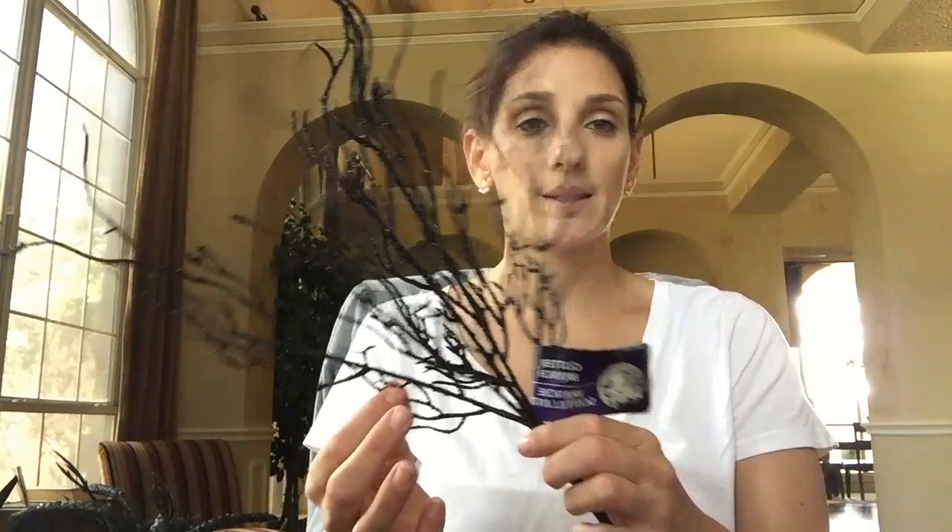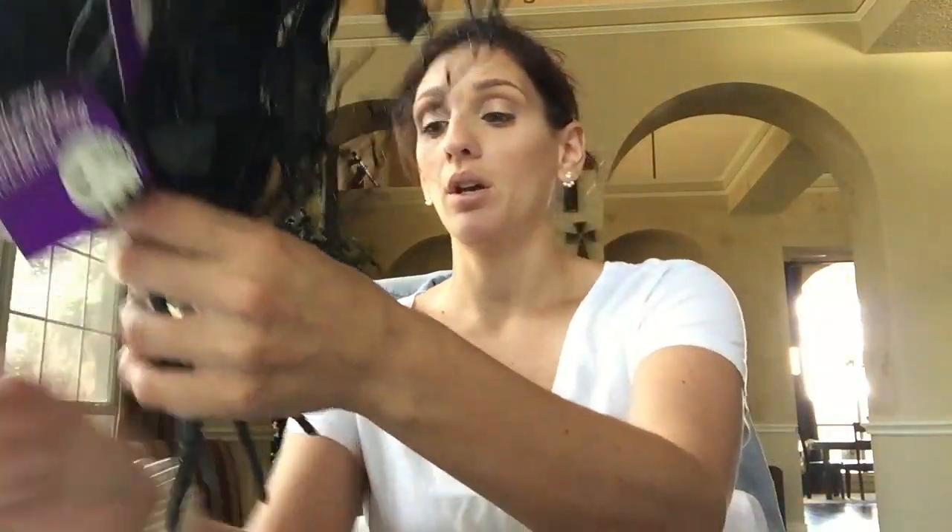I just picked up one of these - it's like a glitter branch and it's black and they only had this one or I would have picked up more.